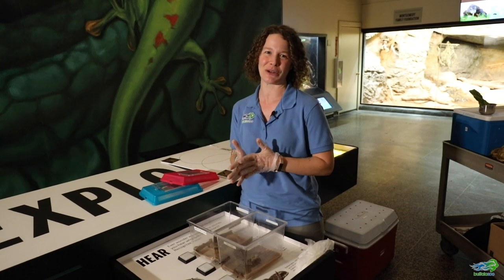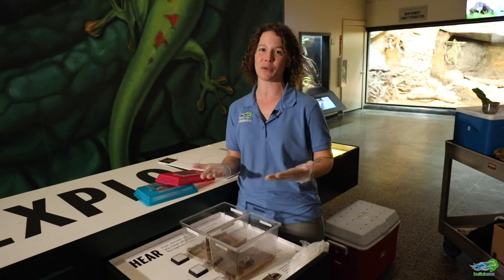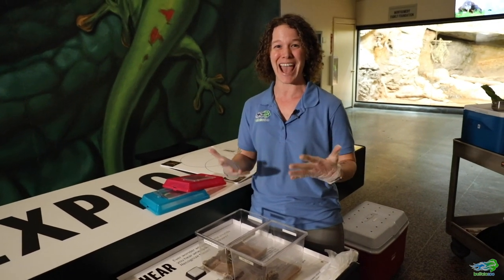Hi guys, it's Jackie again back at the Buffalo Zoo. Today we are going to be learning about some new animals because I got super excited seeing that someone was interested in learning all about frogs and toads. Amphibians are some of my favorite types of animals to work with and to teach about, so I jumped right on that topic and I just had to have my say about these really extraordinary animals.